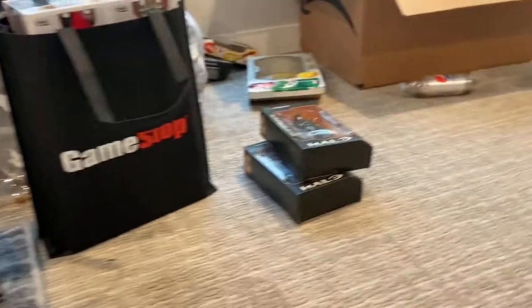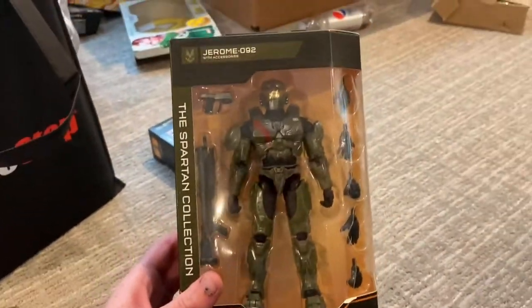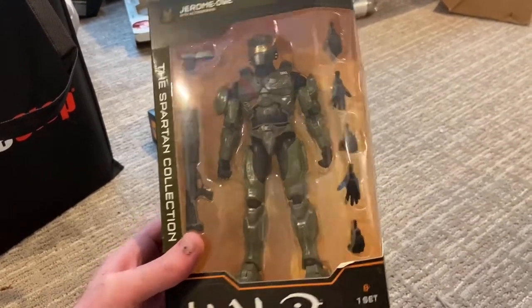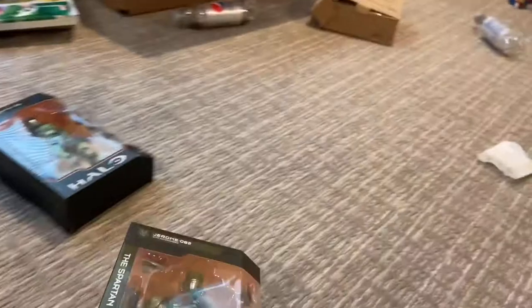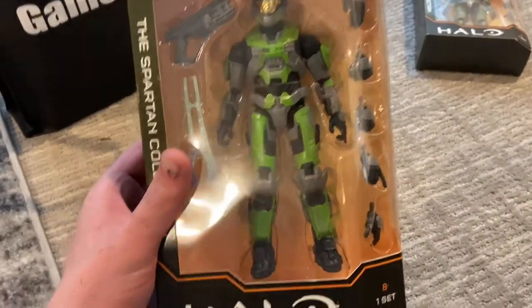This is what I got - all the stuff. First, let's start over here. I got the Halo figures from Target. We got the Jeremy 092 figure - I like that a lot, comes with the shotgun. I'll do a review on that. Then we got the Spartan Mark 5B figure, which comes with the energy sword, and I'll also do a review on that.